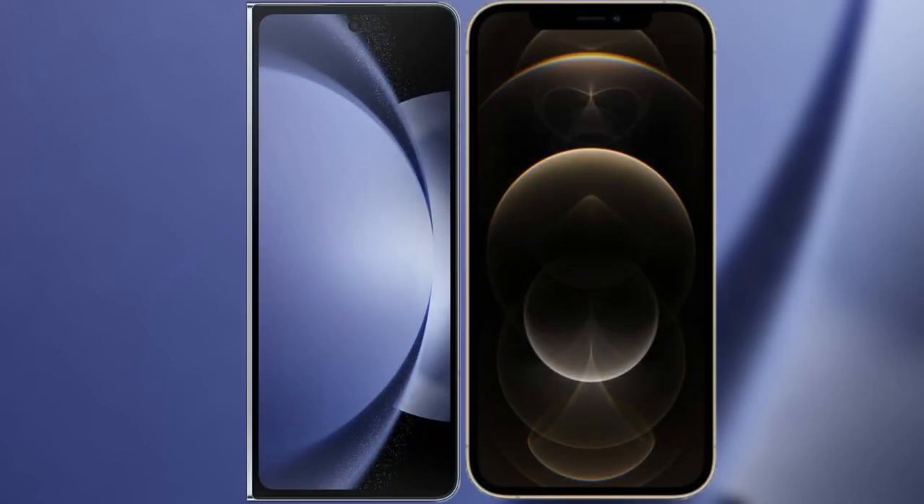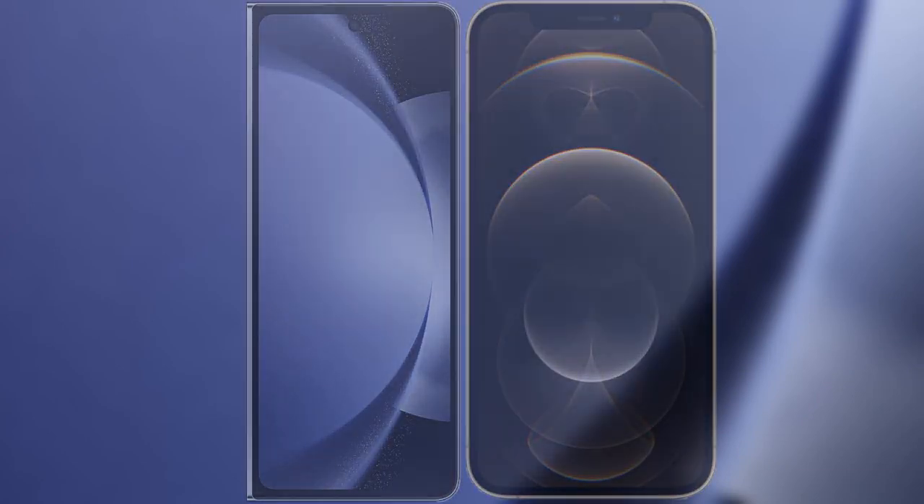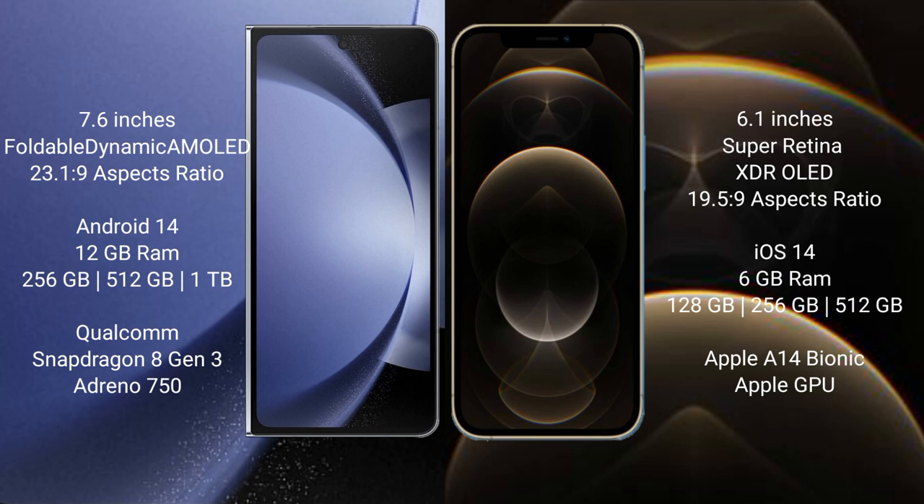I will compare the new Samsung Galaxy Z Fold 6 with iPhone 12 Pro. Samsung Galaxy Z Fold 6 comes with a 7.6-inch foldable dynamic AMOLED display with a 23.1:9 aspect ratio. iPhone 12 Pro has a 6.1-inch Super Retina XDR OLED display with a 19.5:9 aspect ratio.